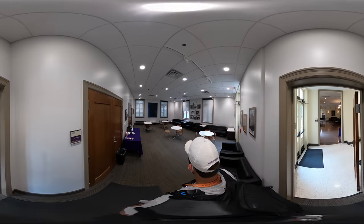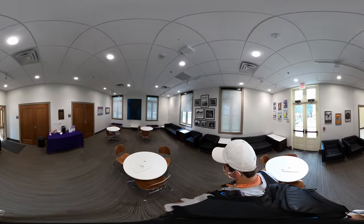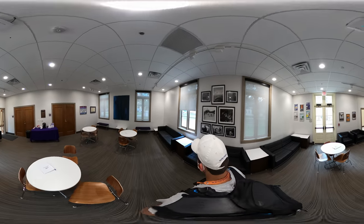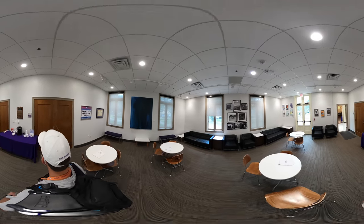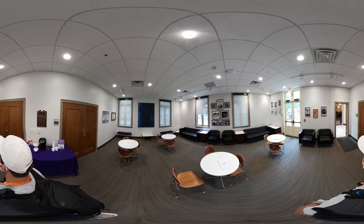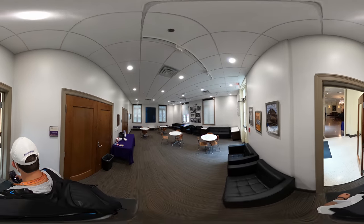Also on the first floor is our student lounge. This space formerly contained a student-run cafe that served coffee and beignets. Nowadays, you can find students here studying, discussing group projects, and sometimes just hanging out. The walls highlight several of our student-led projects as well as some of our past honors shared read book selections.